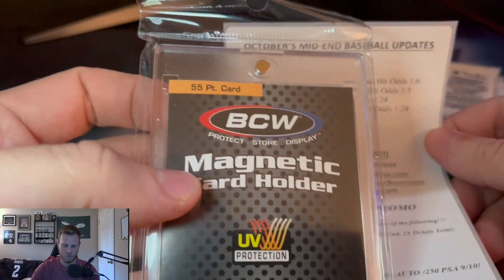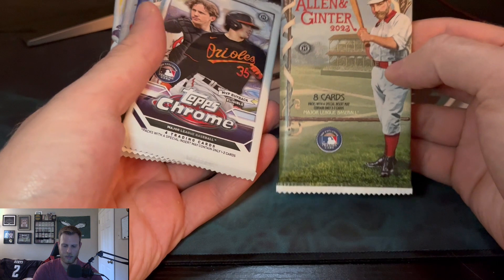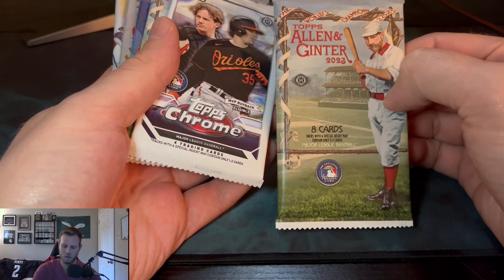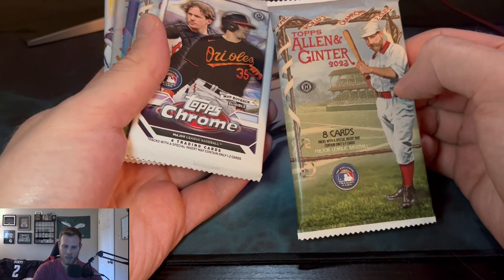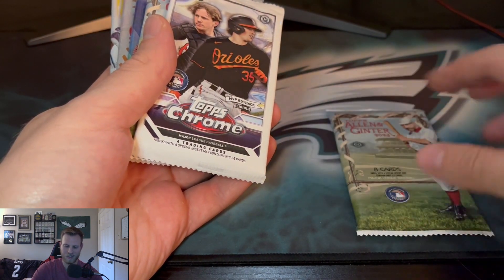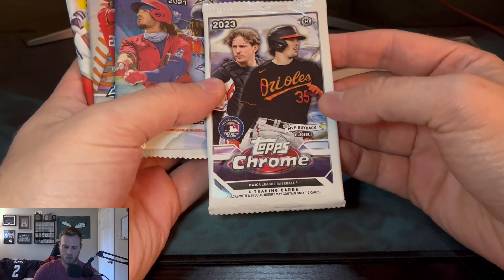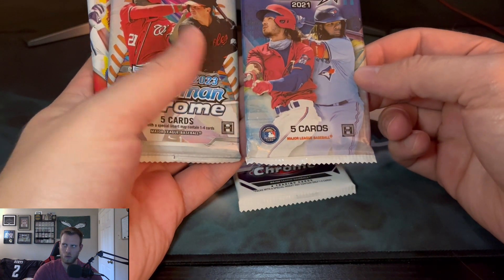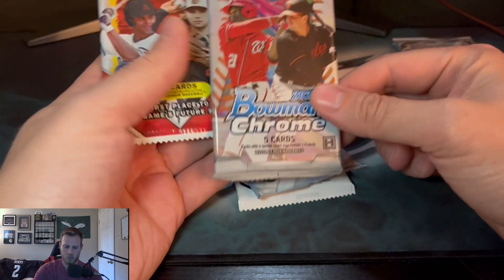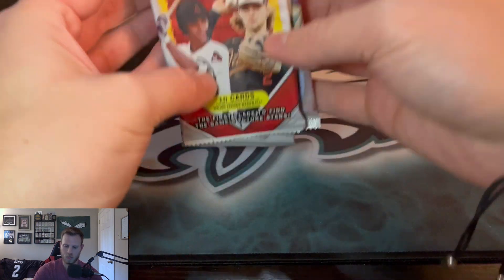We got a 55-point box — seems like we've gotten that a couple times over the last few months. I always love Bowman of course because it's almost all rookies, so you get that first Bowman on there. We also have a Topps Chrome MVP buyback eligible card. For 2021 Bowman's Best I can't quite think of who the best rookies in that set are, but should be a good pull. We'll start off with Allen & Ginter and save the 2021 for last.